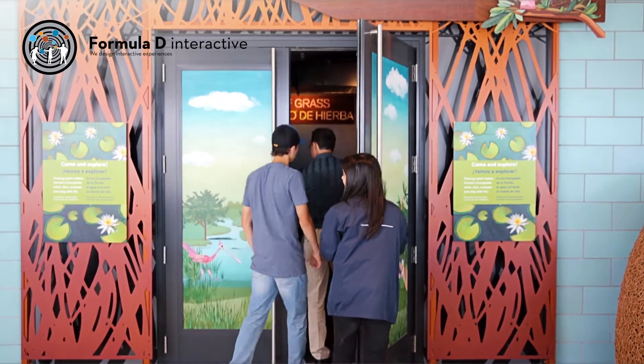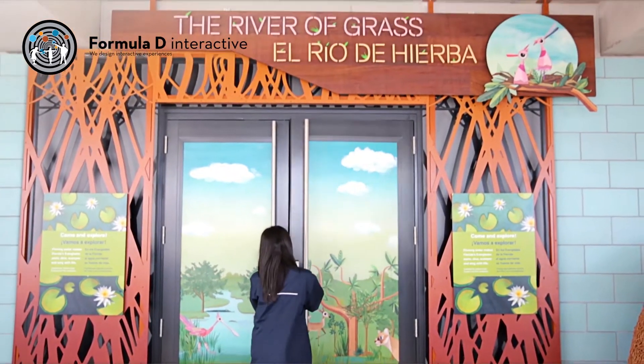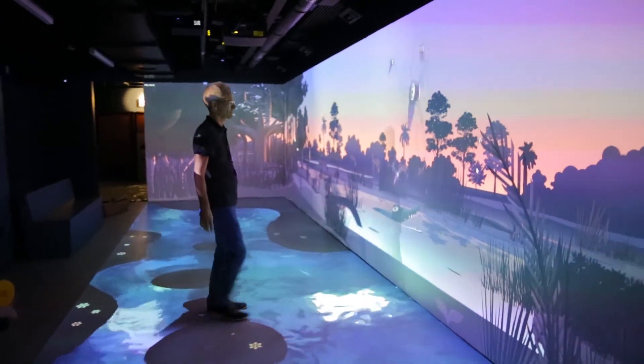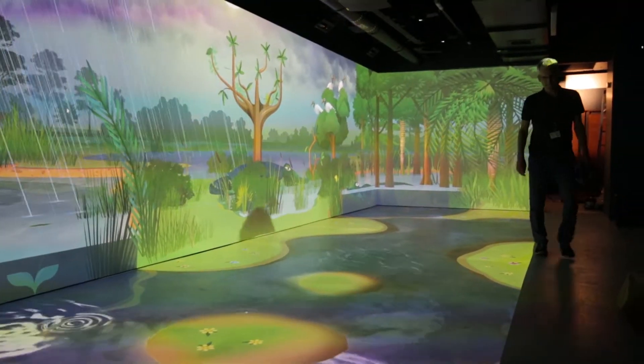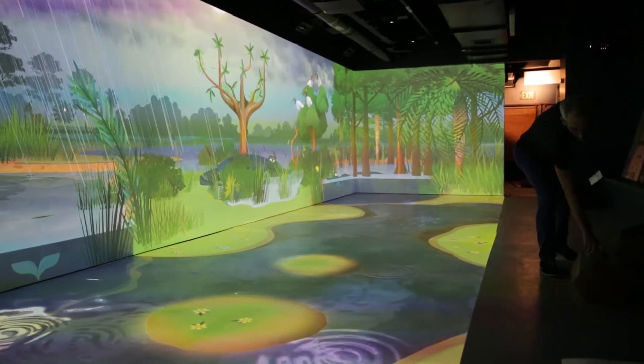River of Drass is an immersive, interactive environment for kids. From a Formula D perspective, we have developed a lot of technology specifically for these exhibits which has never been done before.